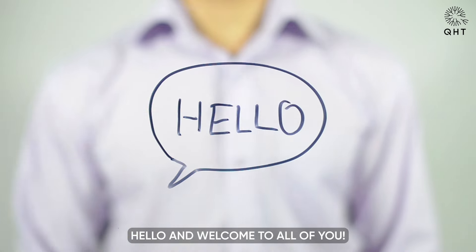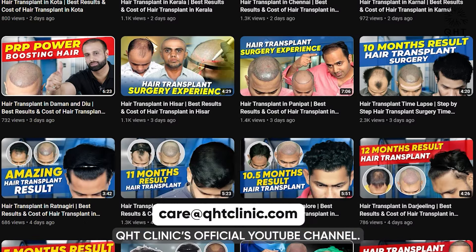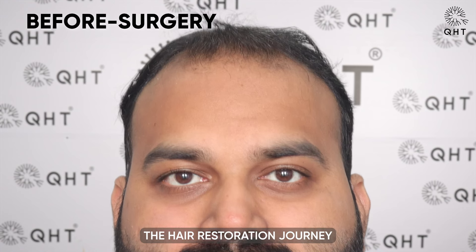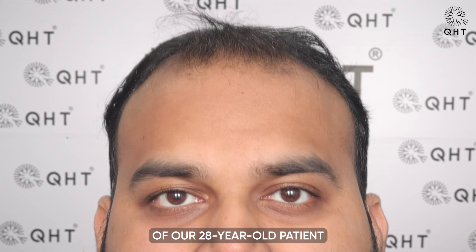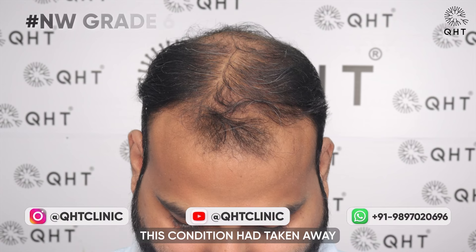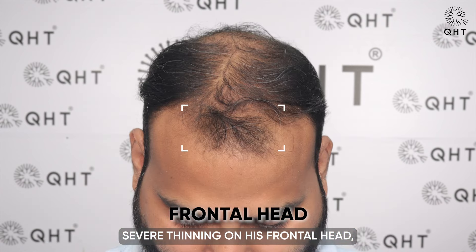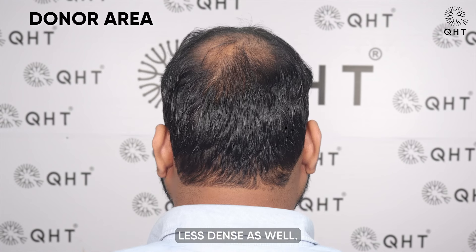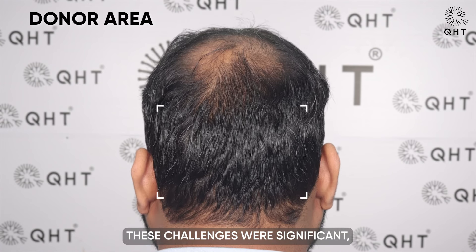Hello and welcome to all of you. You are watching UHT Clinic's official YouTube channel. In today's video, you will witness the hair restoration journey of our 28-year-old patient who was dealing with diffuse grade 6 alopecia. This condition had taken away his natural hairline and caused severe thinning on his frontal head, mid scalp and crown area, leaving his donor area less dense as well. These challenges were significant, but our experts were ready to overcome them.